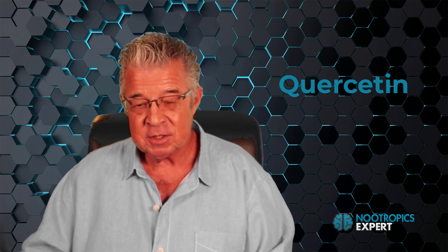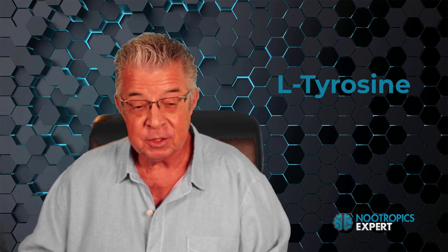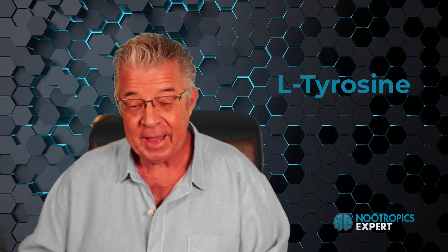L-tyrosine produces the catecholamine triad of neurotransmitters: dopamine, norepinephrine, and epinephrine, or adrenaline. As your dopamine levels increase, you're better able to concentrate, boost cognitive function, organize your thoughts, focus, and stay productive. And it boosts libido.